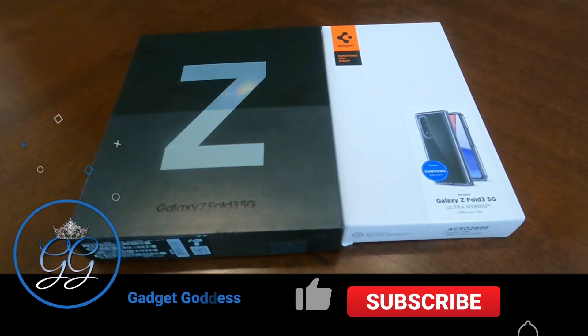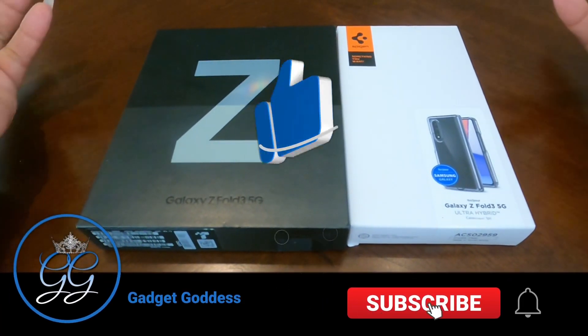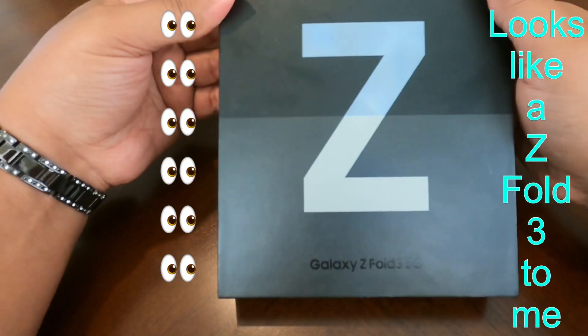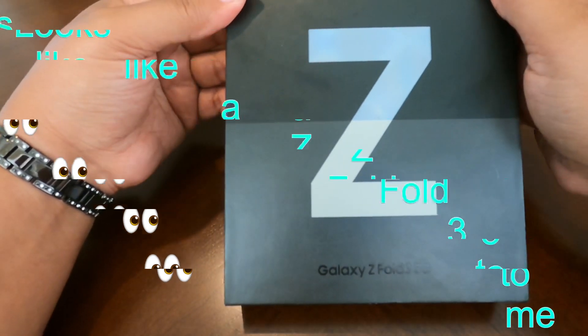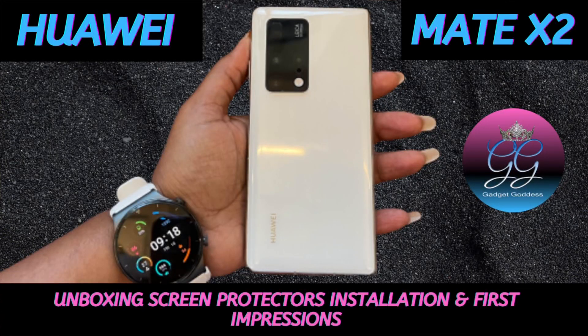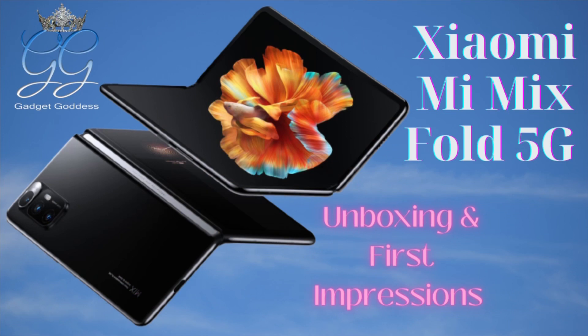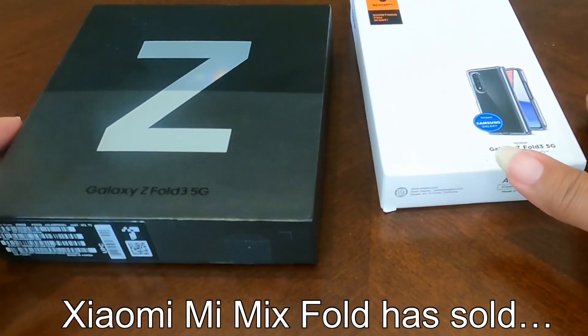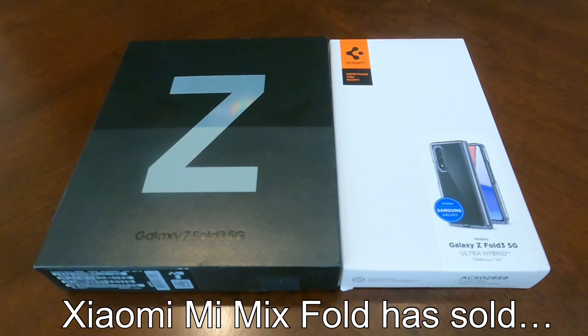Hey, it's Kimmy the Gadget Goddess and yes, we're going to have a conversation here. I said I was not getting the Samsung Z Fold 3 5G, but here's what happened: I sold the Huawei Mate X2 and got almost everything I put into it back out when I sold it. I also listed my Xiaomi Mix Fold.